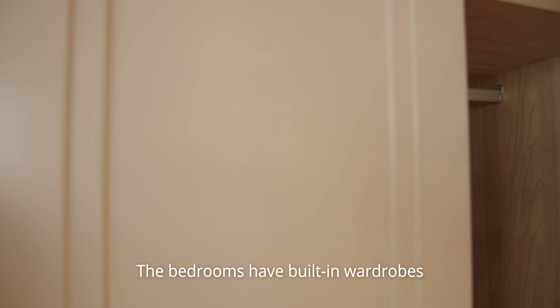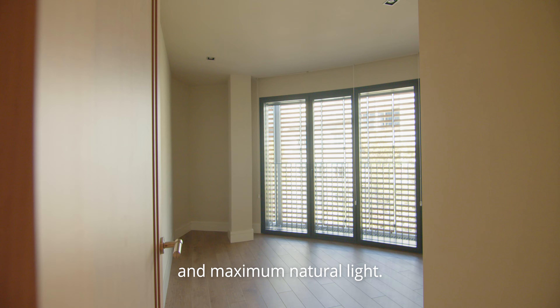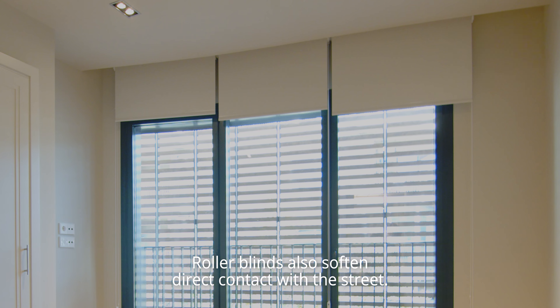The bedrooms have built-in wardrobes and large windows, which provide great sound attenuation and maximum natural light. Roller blinds also soften direct contact with the street.